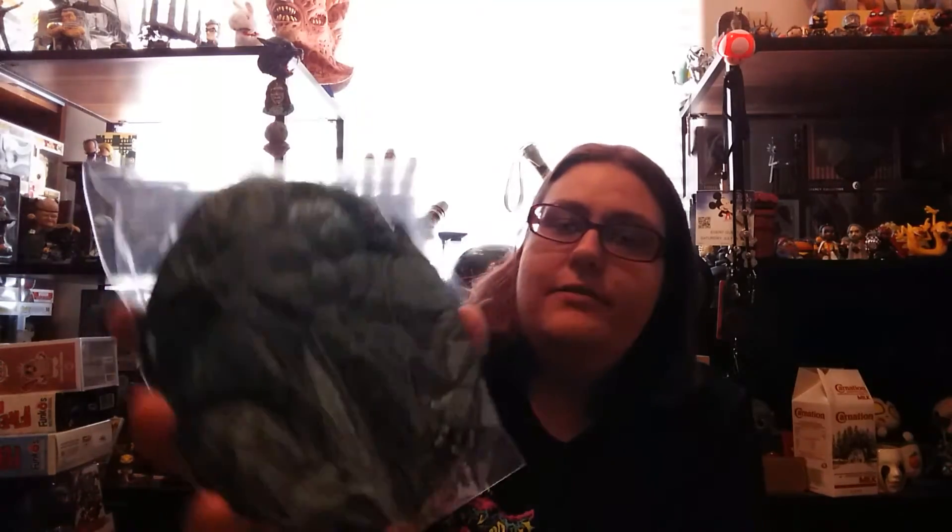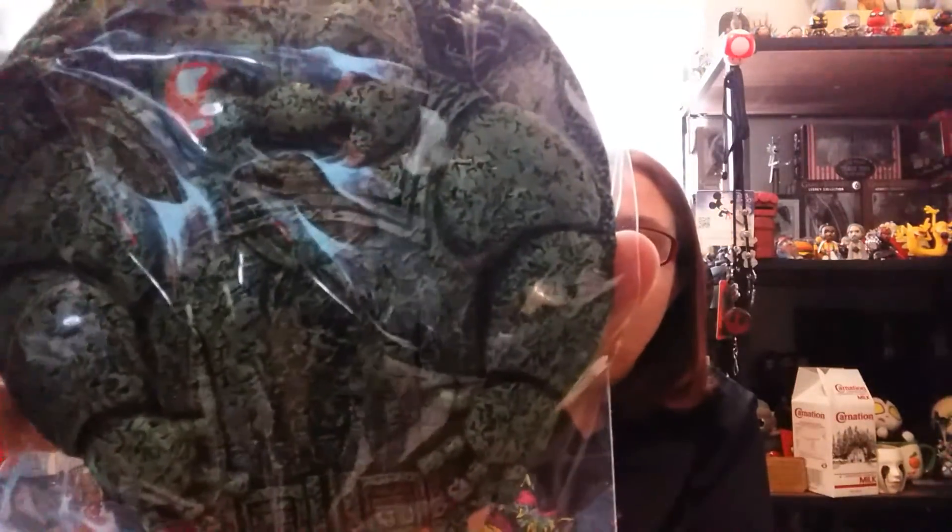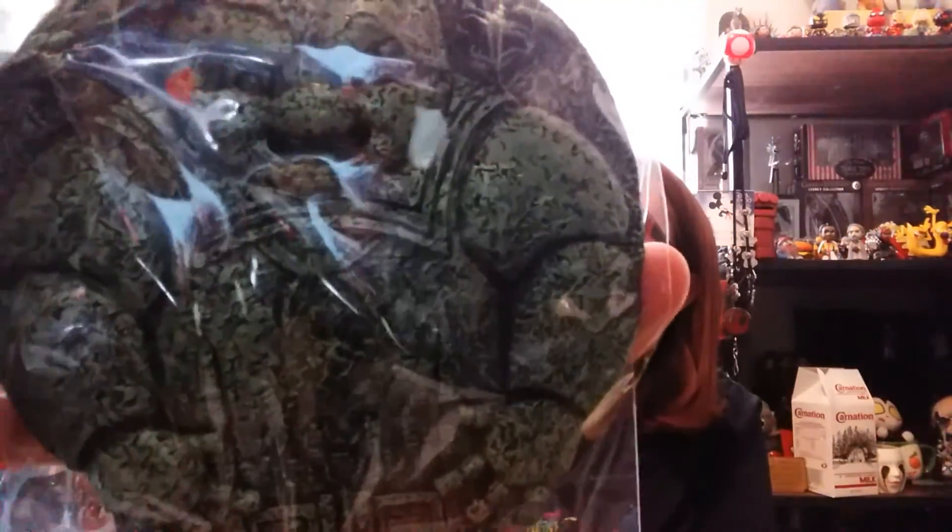My mom is also a huge Ghostbusters fan, so she's not stealing this from me! I love the detail he puts in here — you even have the demon dogs on top. I can't remember what they were called from the movie, but you have the demon dogs on top of him and he's just basically looming over the city. This goes back to that whole quality over quantity thing, because this is a huge item.